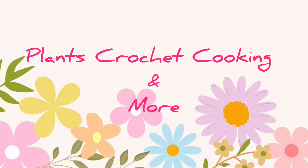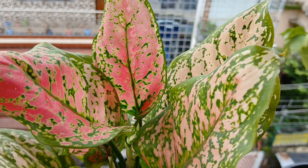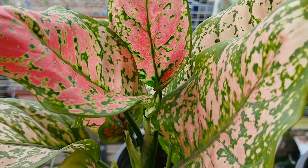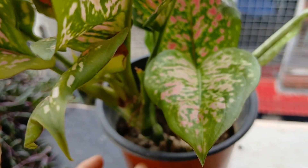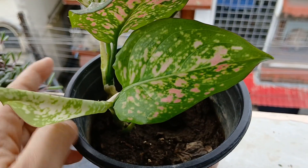Hello friends, welcome back, and if you're new to our channel, thank you for stopping by. Starting today's video with this lovely aglaonema called the Red Ruby — look at it, how gorgeous it looks! And the best part is it is giving out a new shoot.